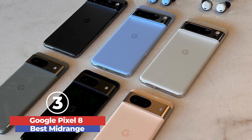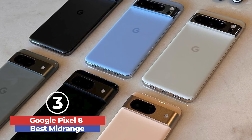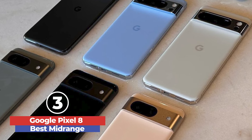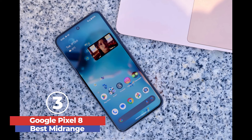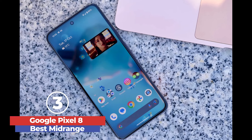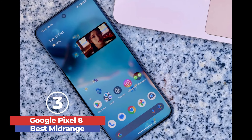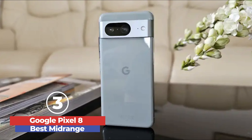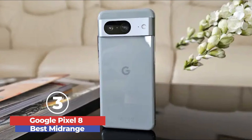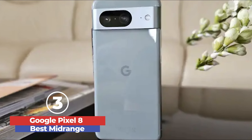The compact design, premium build quality, and IP68 rating make the Pixel 8 both stylish and durable. Priced at $699, the Pixel 8 offers excellent value, especially with Google's commitment to seven years of OS updates and security patches, ensuring longevity and consistent performance. Despite minor drawbacks like the absence of a telephoto lens and average battery life, the Pixel 8 stands out as a top choice in the mid-range smartphone market.